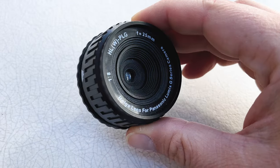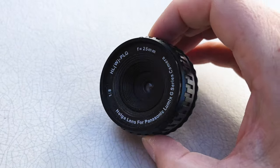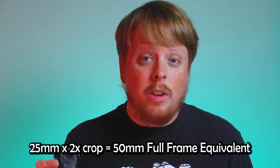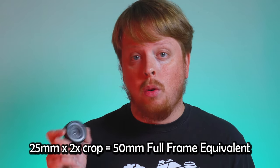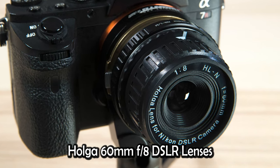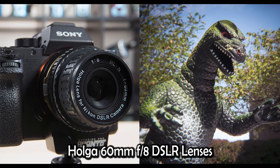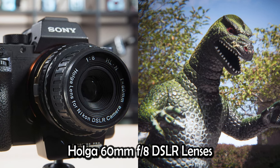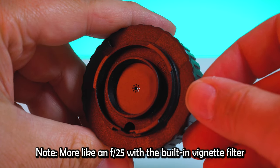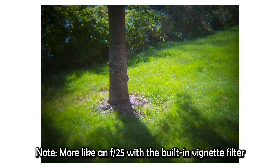It's a 25mm lens specifically designed for Micro Four Thirds 2X crop sensors. So on a 2X Micro Four Thirds sensor, this is a 50mm full frame equivalent, very similar to the 60mm Holga lenses that you can still find pretty easily for Nikon and Canon EOS mount cameras. Now it claims that it's an F8 lens, but you'll see on the back here there's actually this vignette filter. This is added to give the lens more of a Holga look with those dark edges — that vignette.